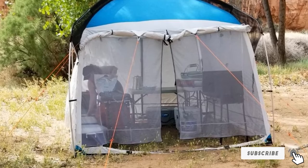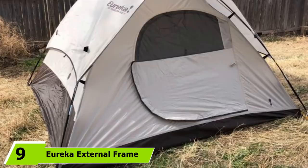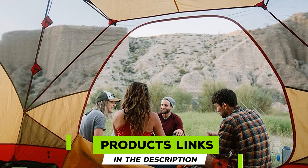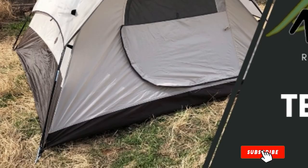Next, at number 9, we have Eureka External Frame Screen House. The external frame house from Eureka folds up with the screens on the inside of the frame. The tent is much easier to use as the frame will pop up in a moment, and it will allow the lining to fall together when it is standing up. You may push the lining against the frame from the inside of the tent, and it will leave you plenty of room for multiple people on your next trip.